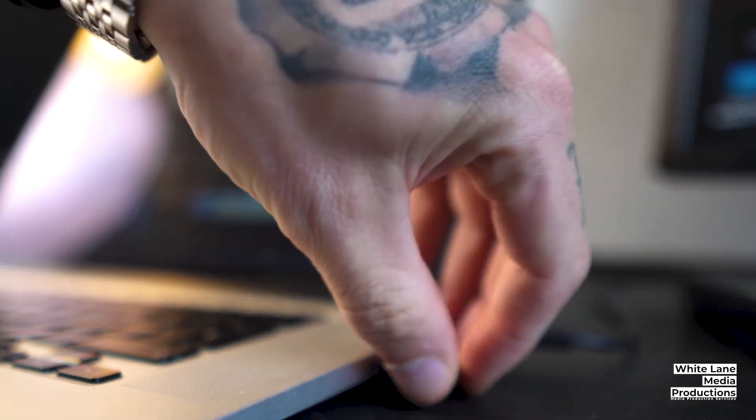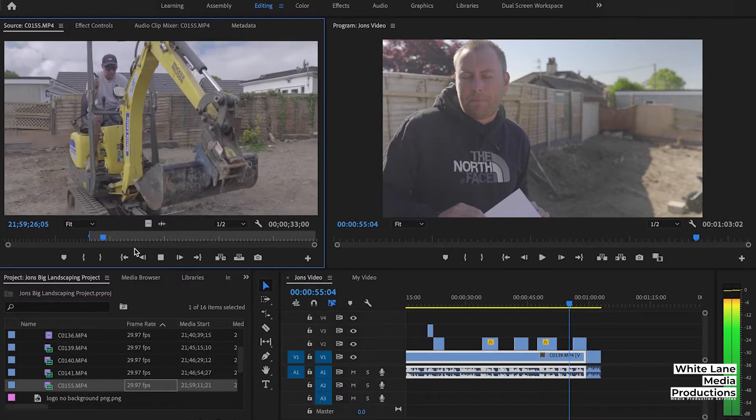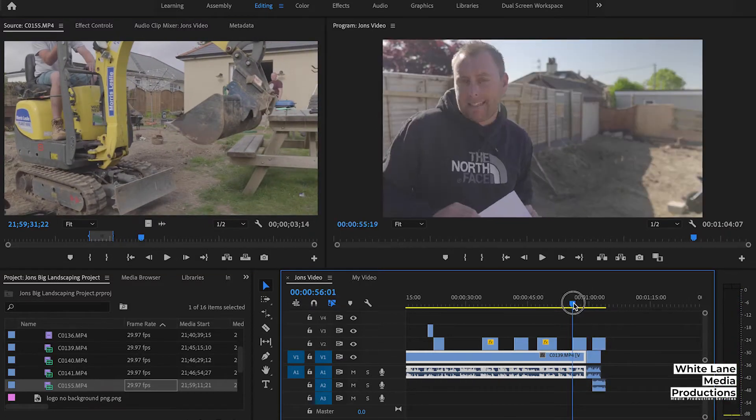First day filming done. What I'm going to do now is load the clips into the files, then pick the clips and load them directly into Premiere Pro. Once in Premiere Pro I'll put them onto the timeline and make a basic edit, just so I know roughly where I'm at with this video and what I have.